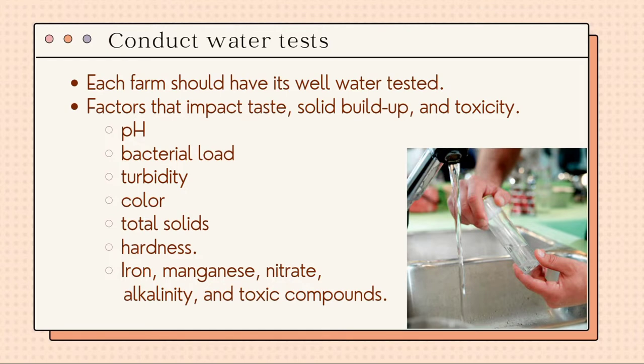Birds can tolerate a pH range of 4 to 8. Another factor is bacterial load, turbidity, color, total solids and hardness. They will also test for iron, manganese, nitrate, alkalinity, and toxic compounds.